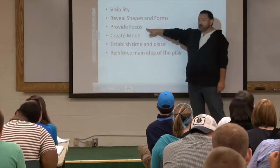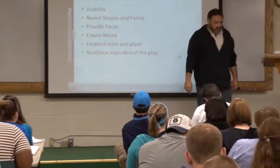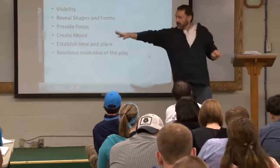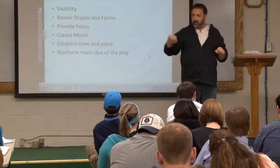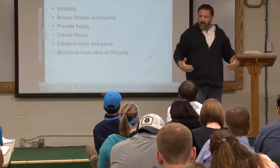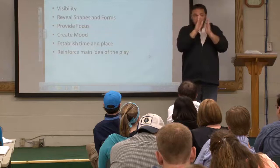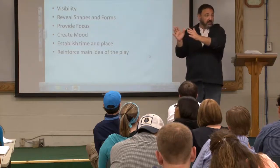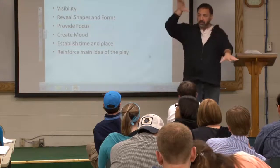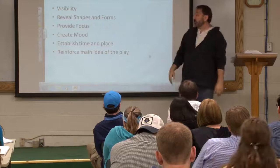Provide focus. Focus is provided by lights changing where we see — a light might be on me here and then all of a sudden on you, and the audience will follow the light. They will look to where the light is. We just change the intensity on different parts of the stage at different parts of the play.